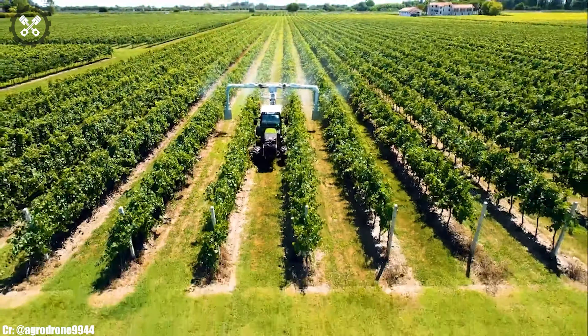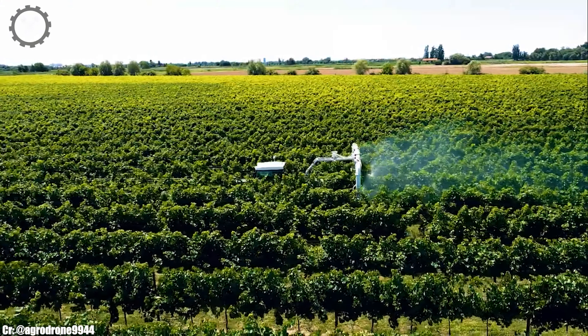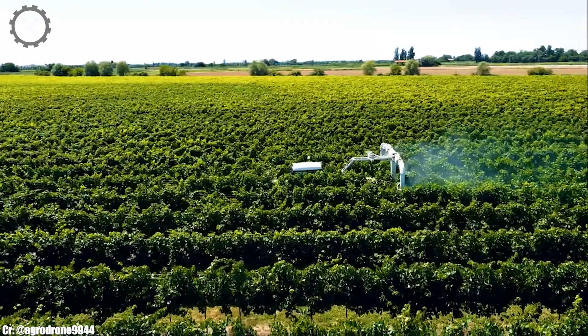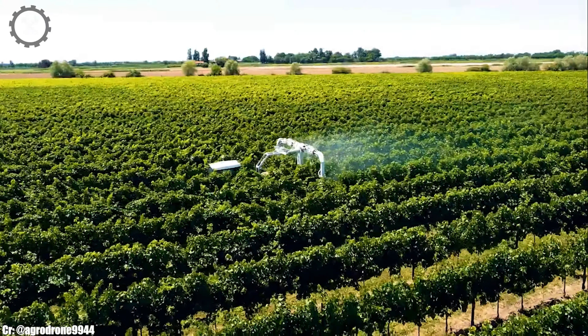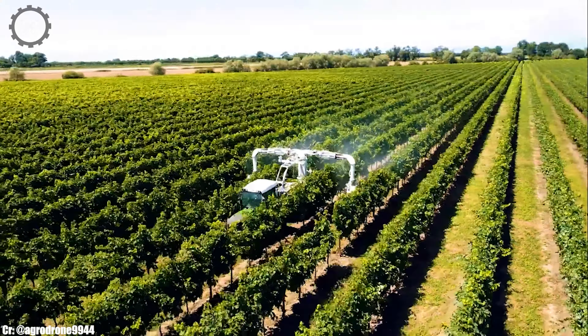Its ergonomic cabin offers a comfortable and efficient workspace for operators, featuring intuitive controls for extended hours in the field. This tractor excels in tasks such as plowing, planting, and light hauling, thanks to its precision and power.